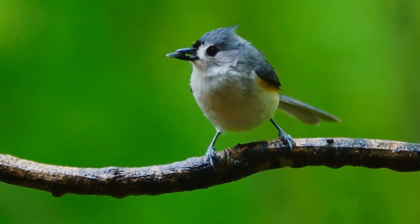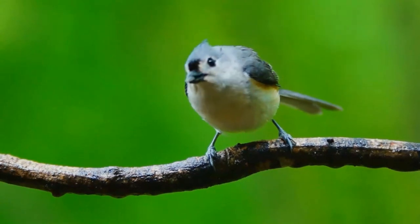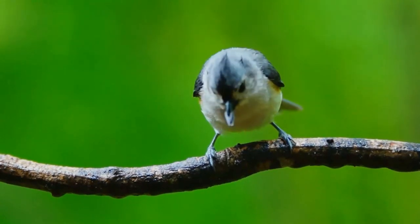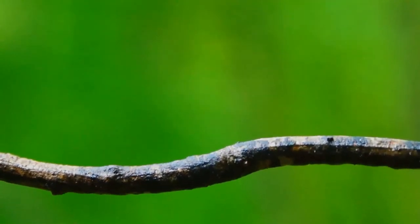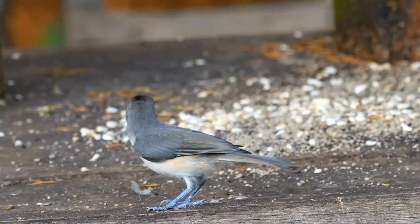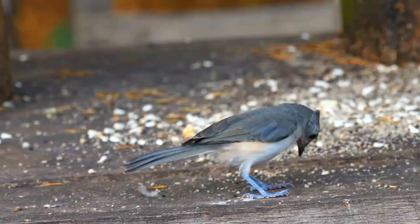Tufted titmice nest in a hole in a tree, either a natural cavity, a human-made nest box, or sometimes an old woodpecker nest. They line the nest with soft materials, sometimes plucking hair from a live animal such as a dog. If they find snake skin sheddings, they may incorporate pieces into their nest.